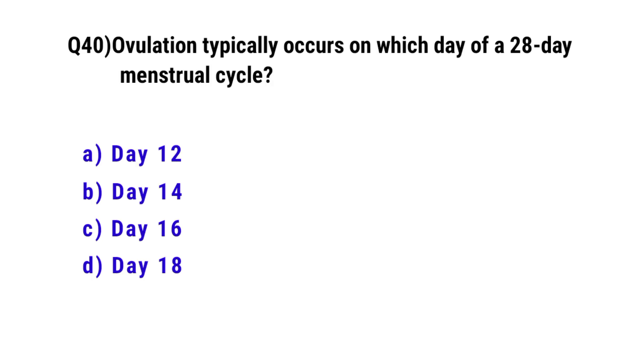Question number 40. Ovulation typically occurs on which day of a 28-day menstrual cycle? The correct option is D: Day 14.